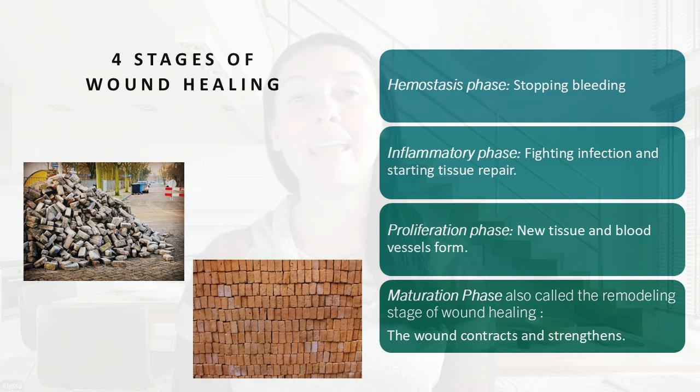That maturation phase can take up to a year to fully heal. As you can see in the pictures with the bricks, the body works really fast to heal the wound — it just piles it all up. Then in the maturation or remodeling phase, it's all laid out very nicely and that's when the wound is healed. Now let's get into the different nutrients and how they affect wound healing.